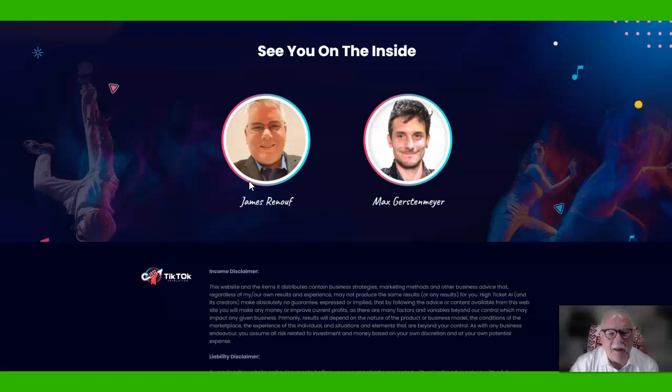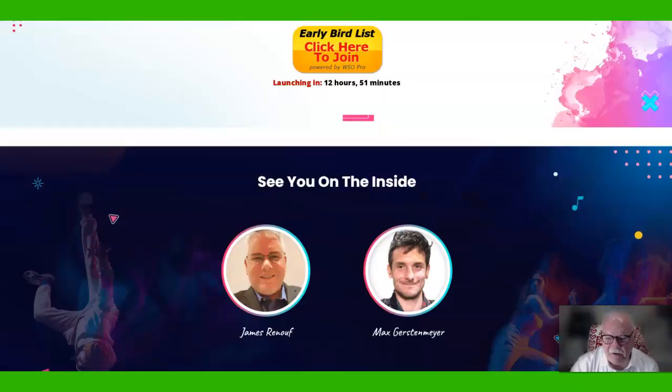This time he knows a guy who knows a guy — he knows this guy named Max Gerstenmeyer, who developed this product for TikTok. It uses 10 second videos with just a point of the finger up to a link to click on. And he's making thousands in sales.